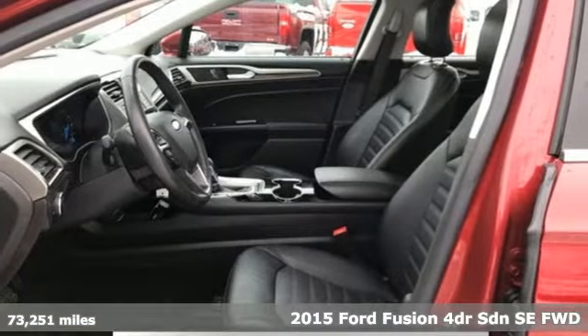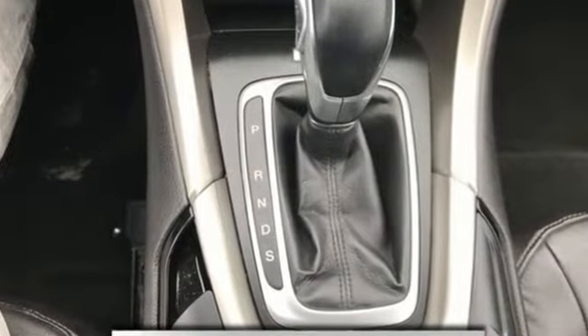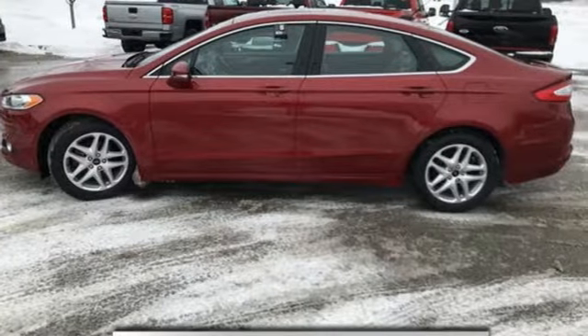It comes with great features you love: streaming audio, power heated mirrors, front heated leather bucket seats, auto-dimming rear-view mirror, and wireless phone connectivity.